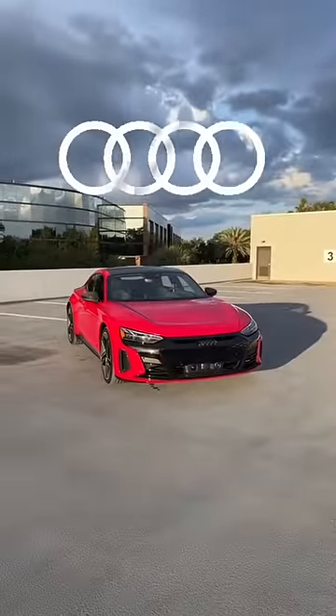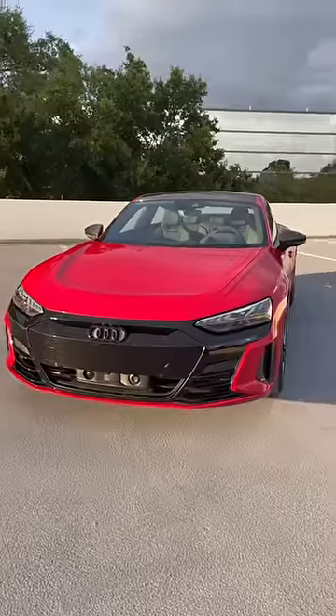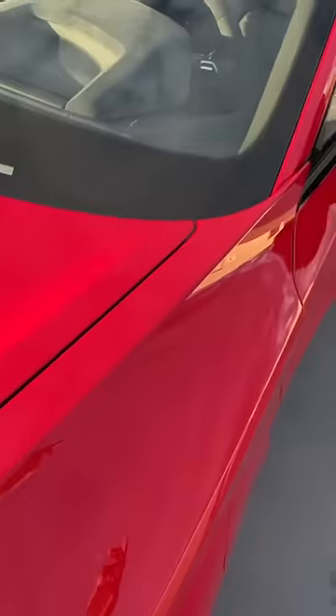I'm going to show you why the Audi RS e-tron GT is better than a Tesla. For starters, it actually has good paint quality — just look at this beautiful tango red. Secondly, it looks like all of the panel gaps actually align properly.